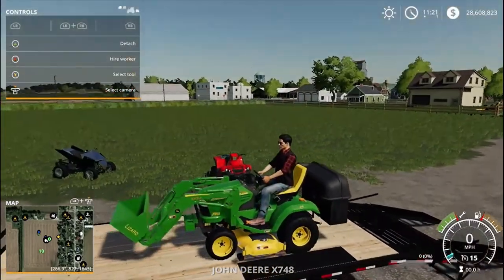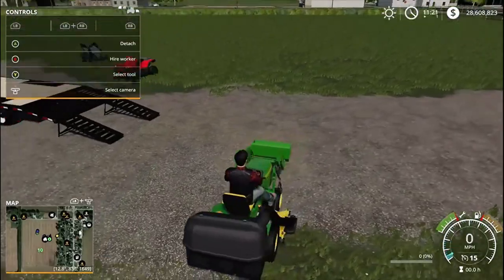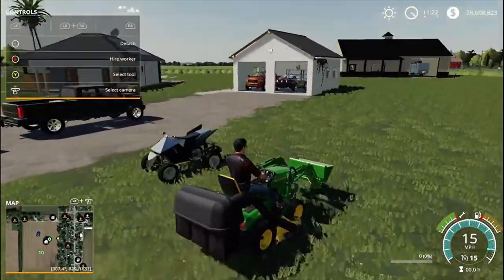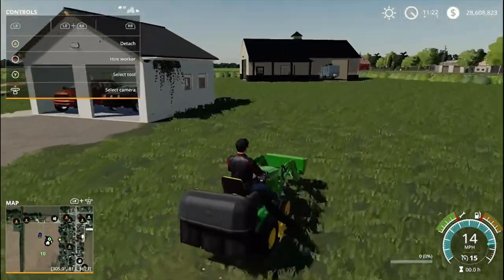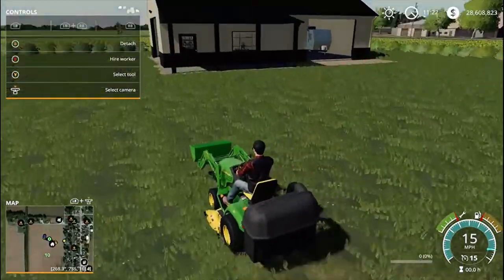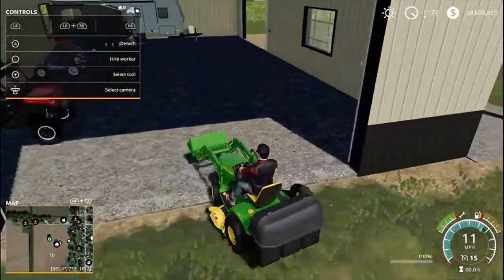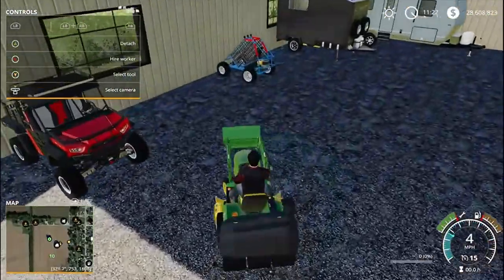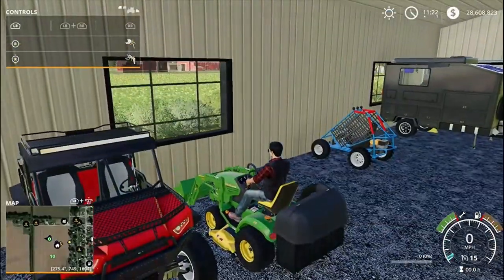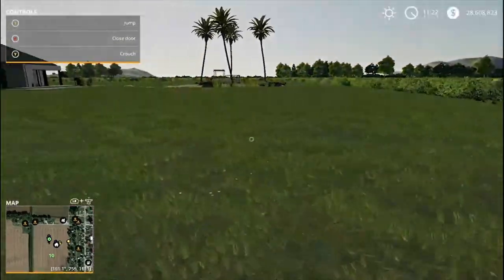Just getting back here with the John Deere X748 and we are going to go park it in our garage. Along with everything else, then we'll go park the trailer underneath the port over here. This tractor will be really good to go. Eventually we'll go put in a gravel road out over here.